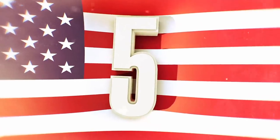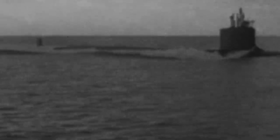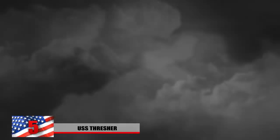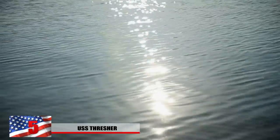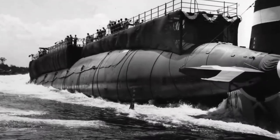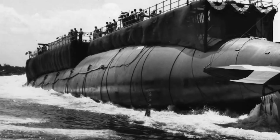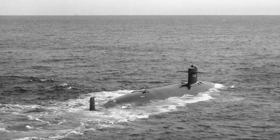Number 5: USS Thresher. Imagine being an admiral with control of nuclear submarines and then one of them seemingly vanishes — in thin air, or rather, water. Considered to be the fastest and quietest submarine in the world, she had an advanced weapons system equipped with a state-of-the-art Subroc missile. The USS Thresher was the first nuclear-powered submarine to be lost at sea.